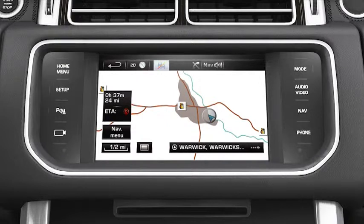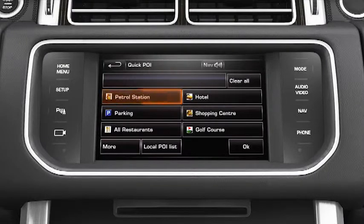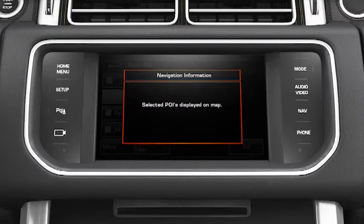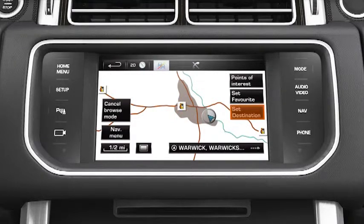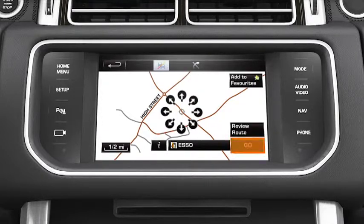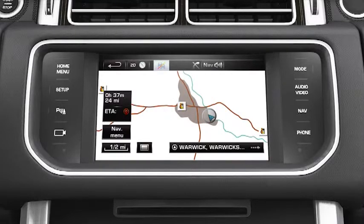Alternatively, touch the map to display the Points of interest soft key. Touch this to access the quick POI screen and select an option. Your selected POI is displayed on the map. Select it and touch Set Destination. After touching Go, a message is displayed confirming your choice. Route guidance will then begin.